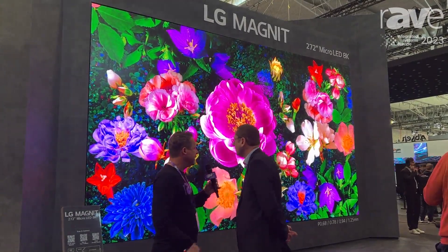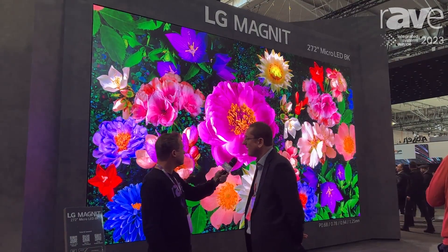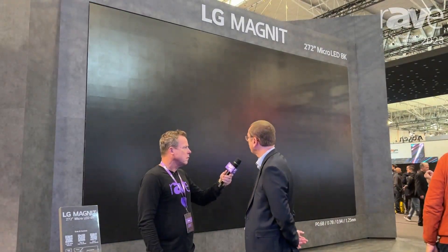Talk about this wall behind us. That's an 8K native wall. It's quite spectacular, isn't it? This is our Magnet micro LED. So we're looking at a 6-meter, 0.78 millimeter pixel pitch screen — 8K.